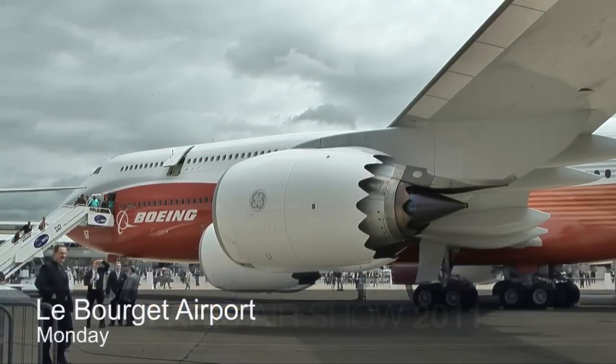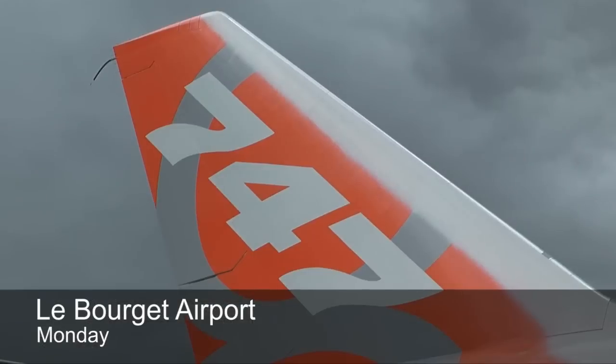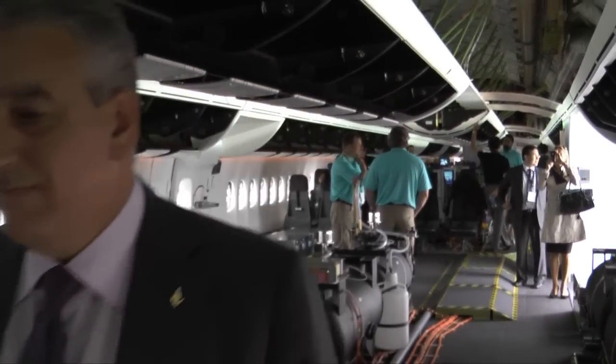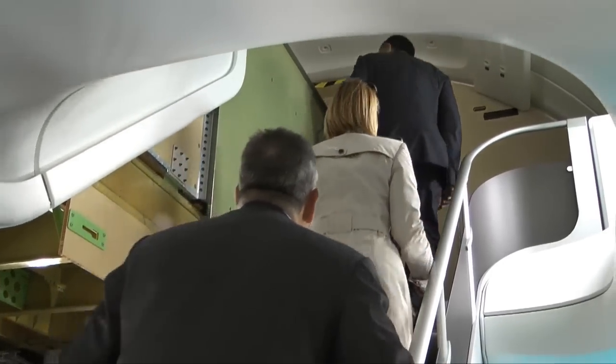The new 747-8 Intercontinental is very impressive. That's the reaction from Samir Majali, the CEO of Gulf Air, as he walked through Boeing's newest airplane. It's a very solid, reliable airplane that people enjoy — enjoy the size and enjoy the range capability and so on.